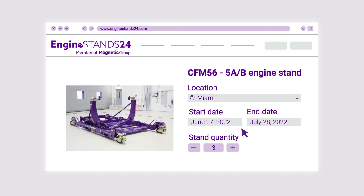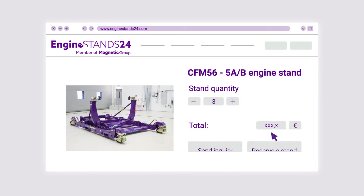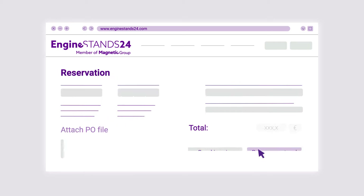Then choose the number of stands and see the price. In case you're not sure about something yet, send us an inquiry and our team will assist you promptly. Or you can make the reservation right away.